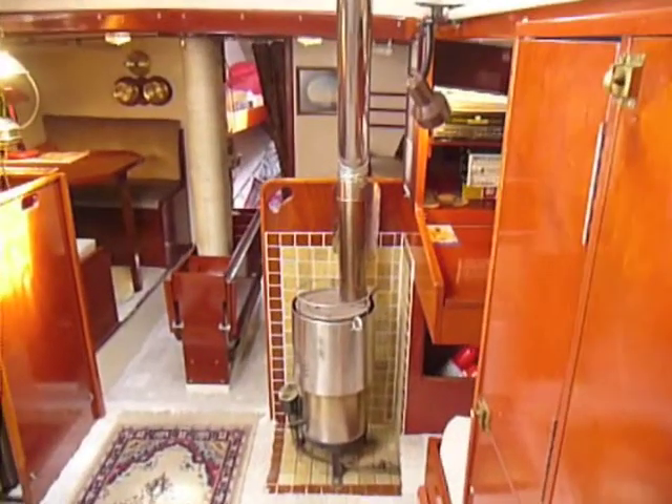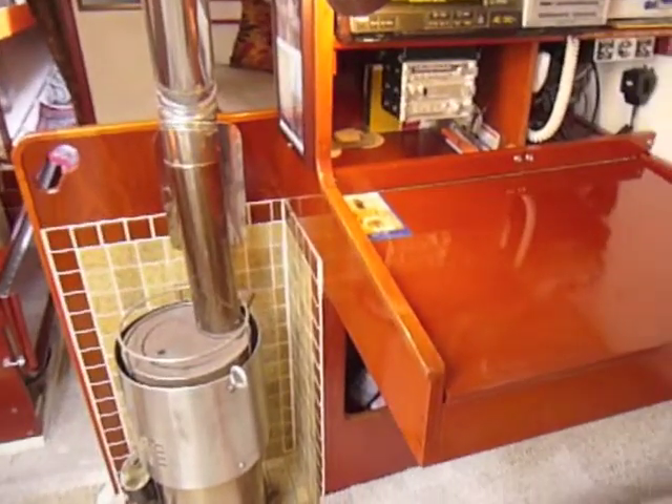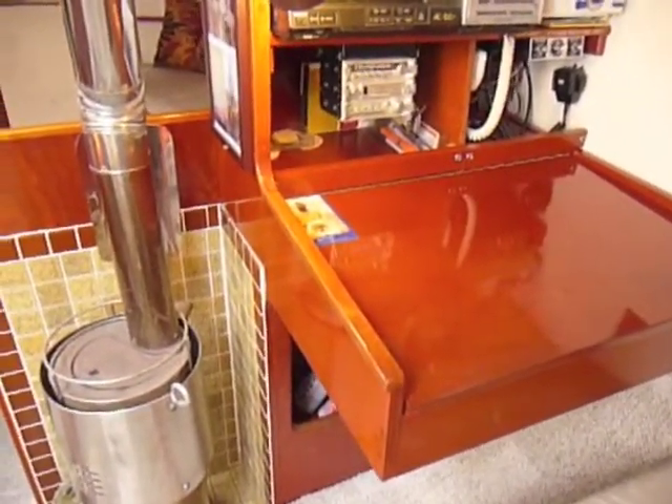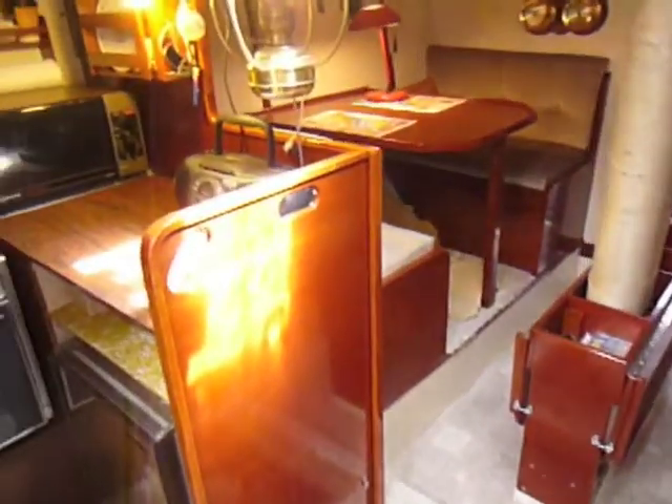Walking forward we can see the navigation station to starboard, the Dickinson cabin heating furnace, and the galley to port.